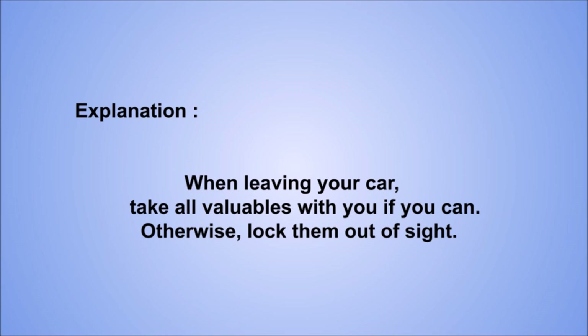Explanation: when leaving your car, take all valuables with you if you can. Otherwise, lock them out of sight.